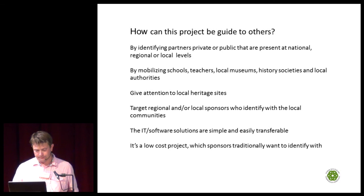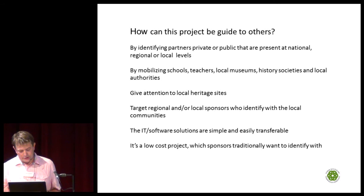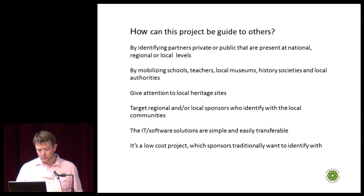How can this project be a guide to others? By identifying private and public partners, mobilizing schools, teachers, local museums, historical societies, and local authorities to give attention to local heritage sites. The communication tools we use are simple and easily transferable. It is a low-cost project which sponsors traditionally want to identify with.